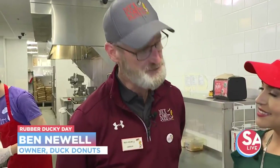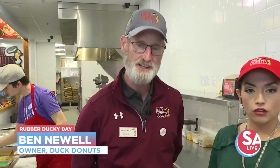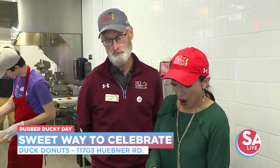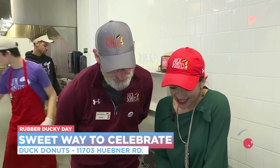It's a very simple thing. We're from Duck, North Carolina — it's a little beach town right near Kitty Hawk. We started almost 15 years ago doing custom made donuts. No one else was doing it, and now we're bringing this across the country, including here in San Antonio.